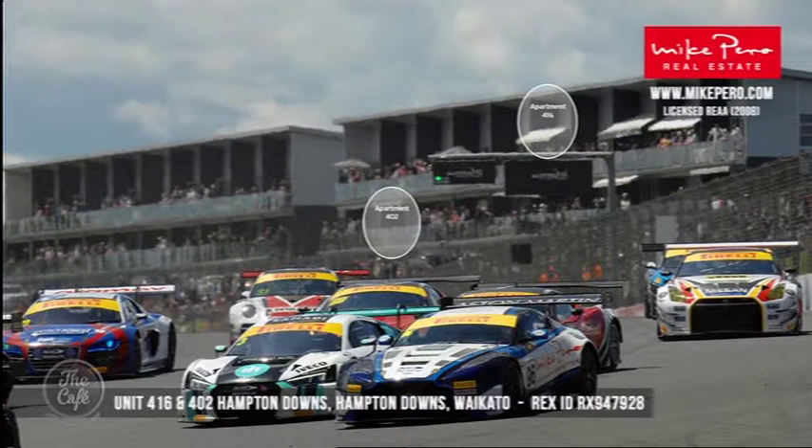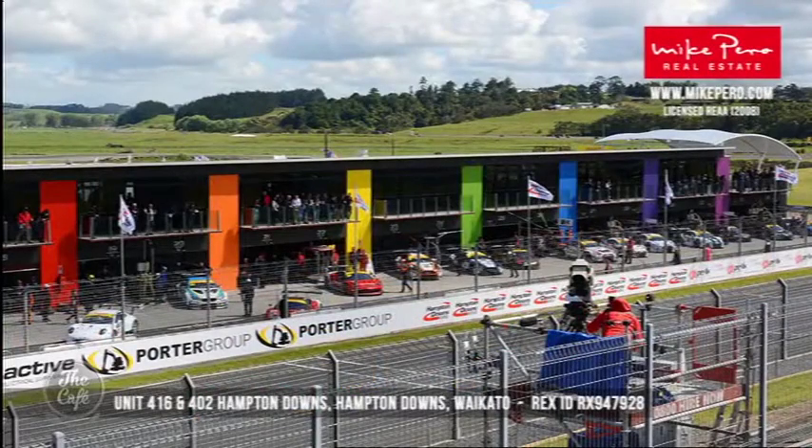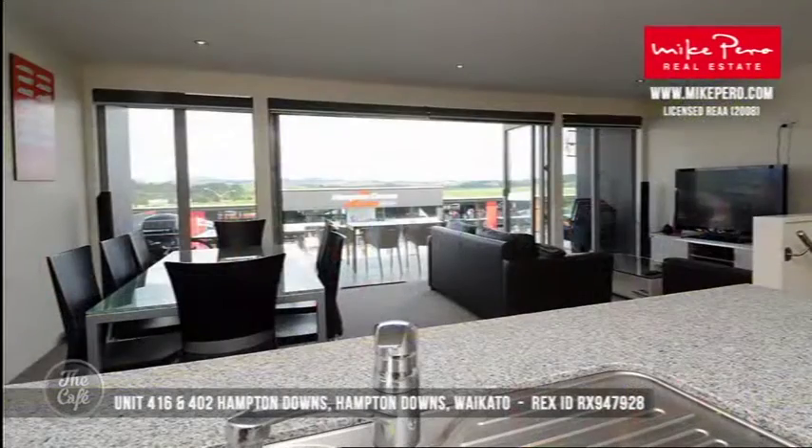These apartments are right on the track. That's actually the view from the apartments — you're in the apartment looking out at the track. The two apartments that are circled are the ones available for sale. The great thing about this track is it's used during the week as well for performance cars, so if you like to go and try out an Aston Martin or something like that, it's perfect for car enthusiasts.